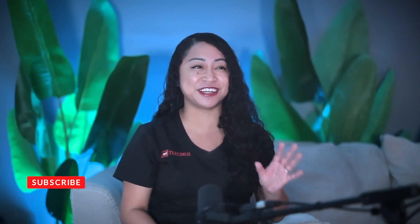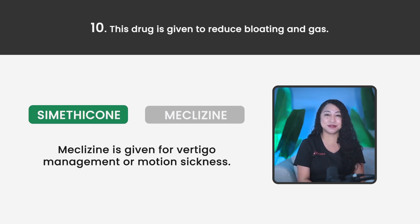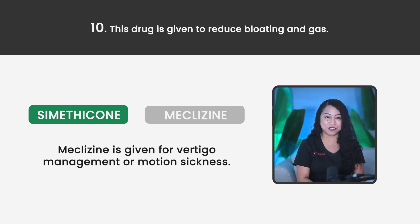Apologies if I'm getting these drug names incorrect — I am trying, but it's just so hard. Statement 10. This drug is given to reduce bloating and gas. Simethicone or Meclizine? The correct answer is Simethicone. Meclizine is given for vertigo management or motion sickness.